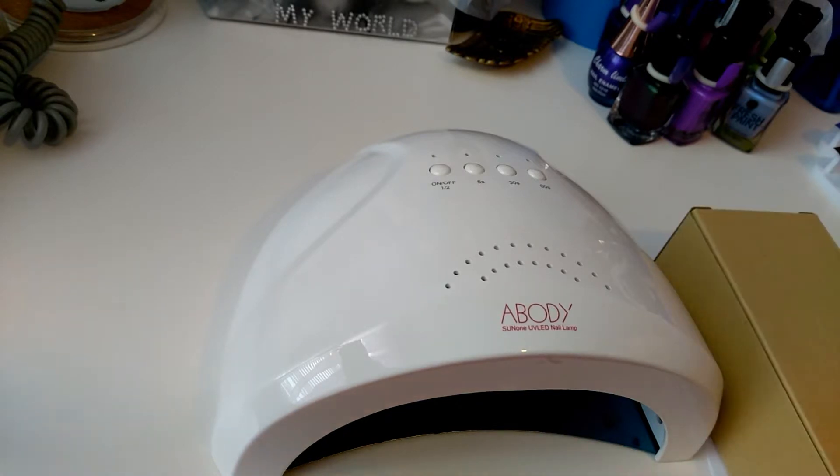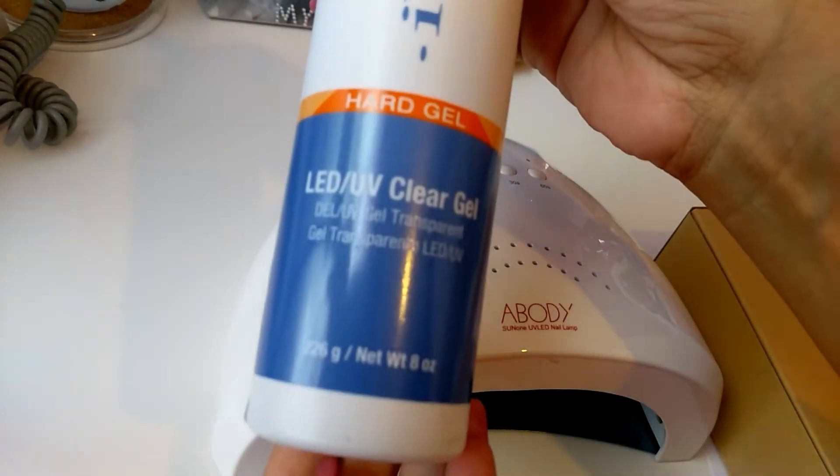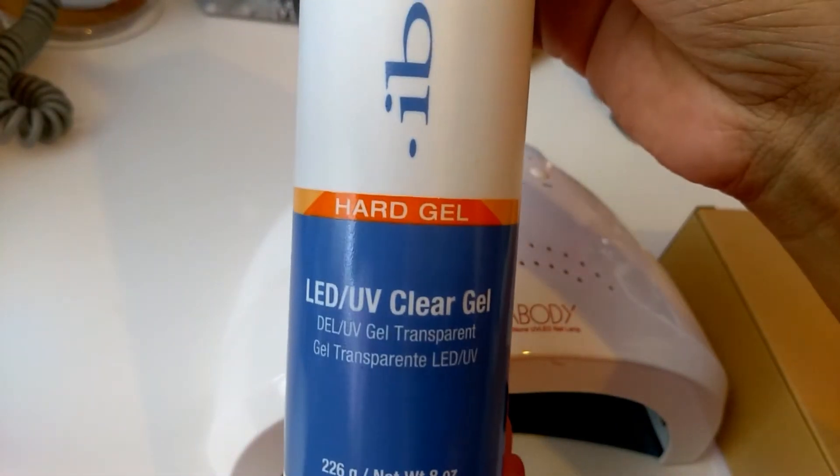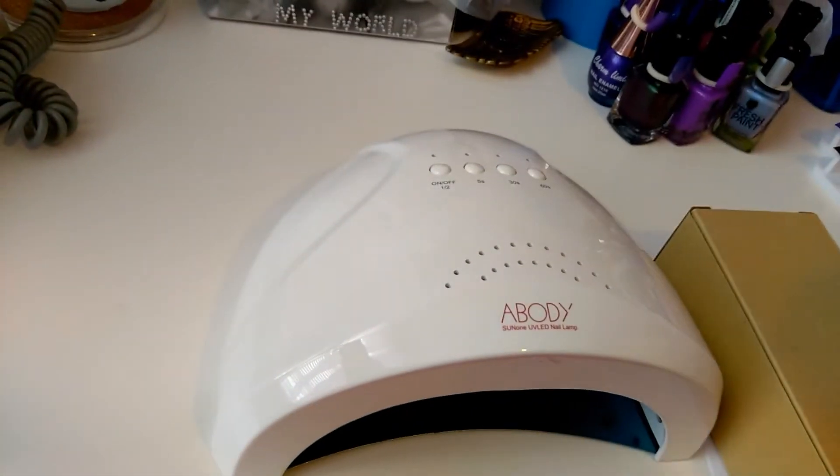My hubby also got me this for my birthday — it's 8 ounces of the IBD hard gel.